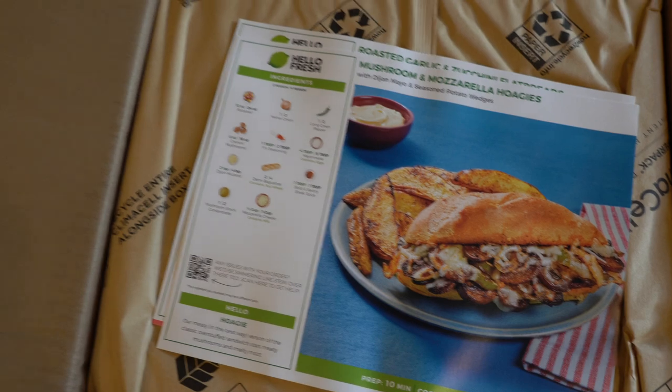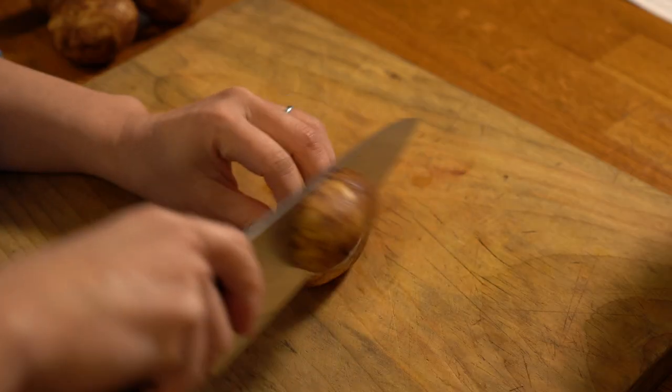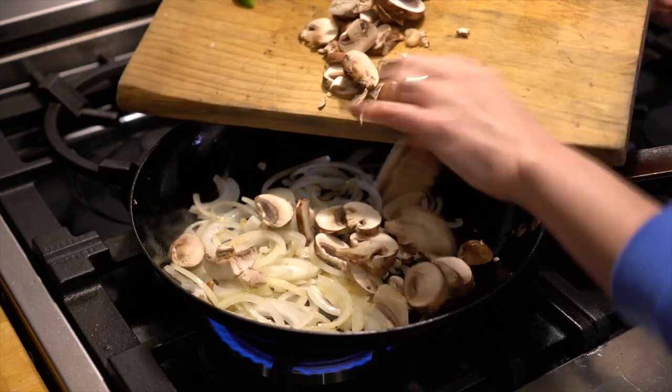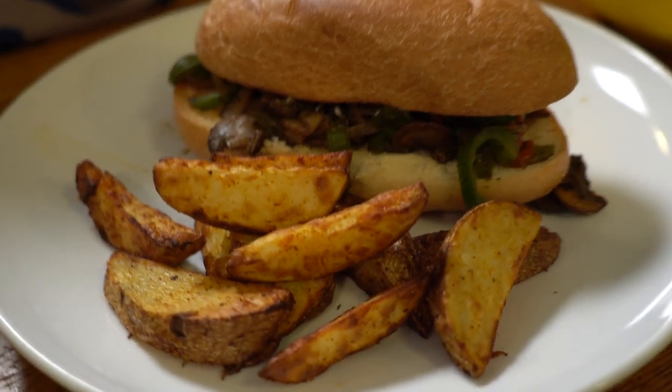HelloFresh has 40 weekly recipes to choose from. It is a great way to break out of recipe ruts, including family friendly, vegetarian, calorie smart, and carb smart options. Pre-portioned ingredients means less food waste, and it also saves you a ton of prep time. You can get your recipes done quickly and yet have the satisfaction of a home-cooked meal.